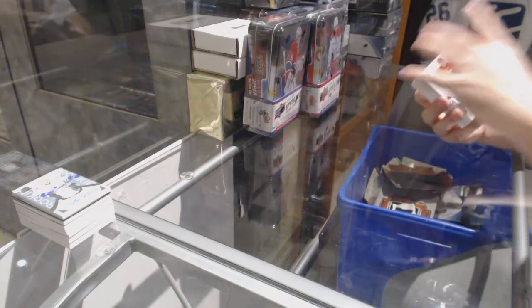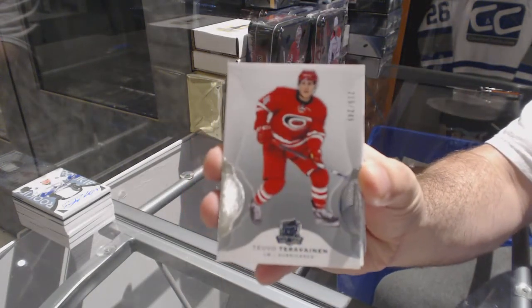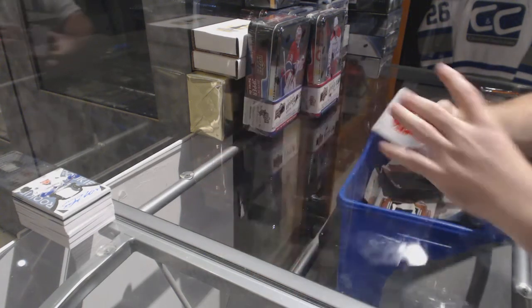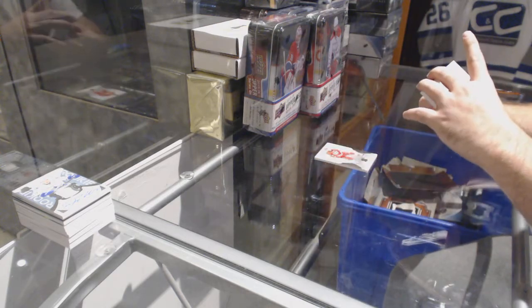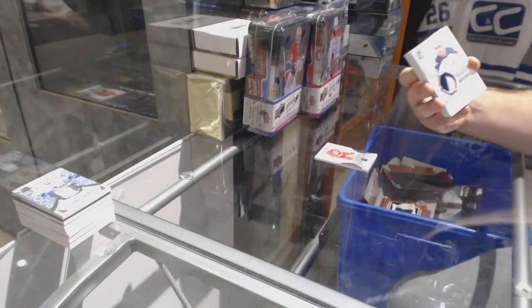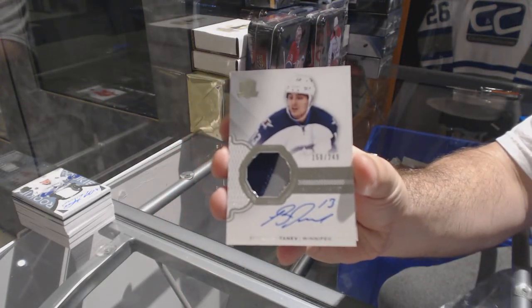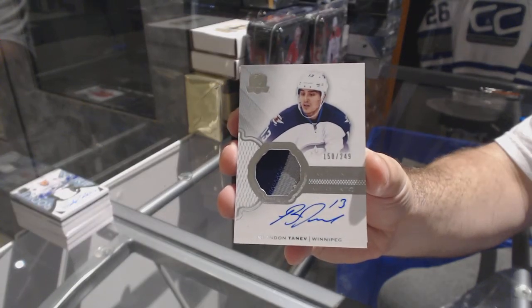Number to 249 for the Carolina Hurricanes — Sebastian Aho. And number 249 for the Winnipeg Jets — Brandon Tana. 249 for the Jets, Brandon Tana.